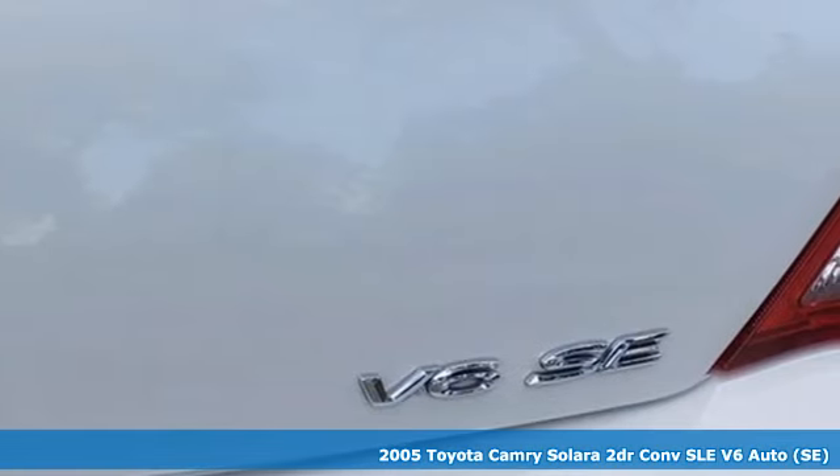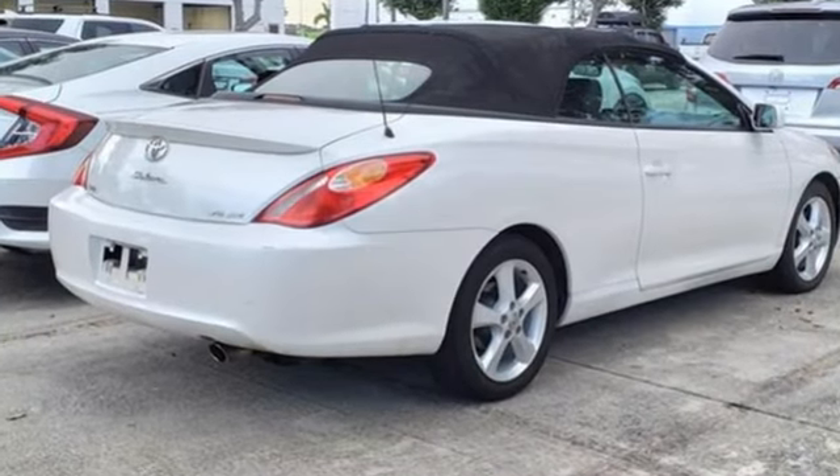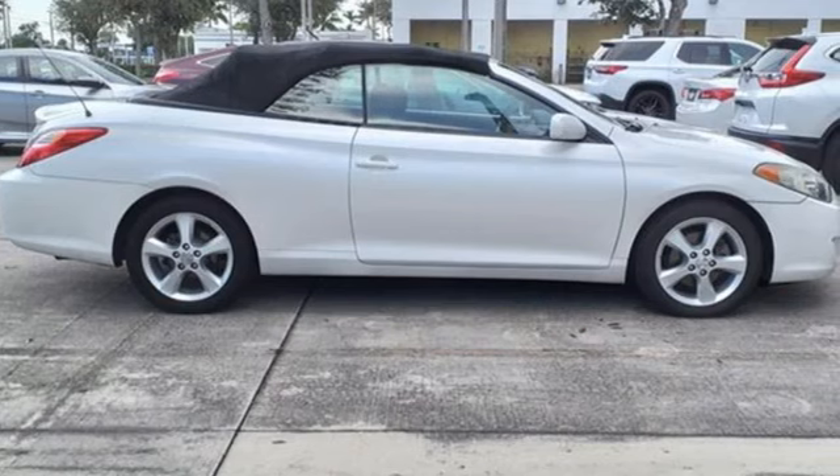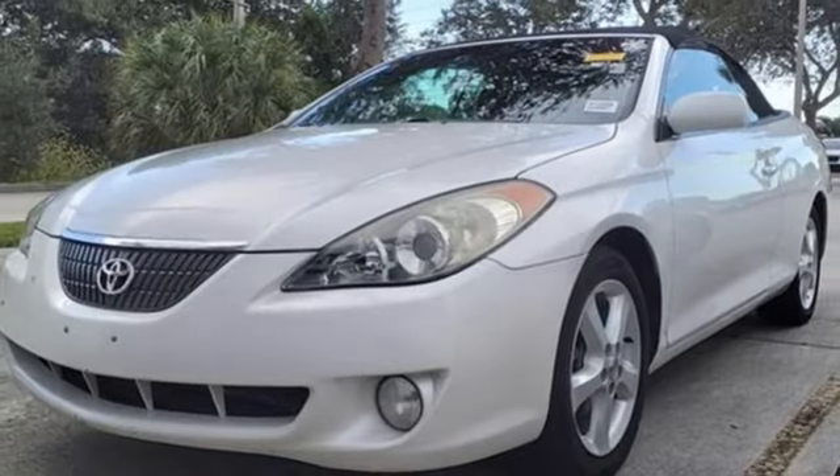It's well equipped with the features you need: AM FM Stereo, HomeLink Garage Door Transmitter, Leather Steering Wheel, Auto Dimming Rear View Mirror, 8-Way Driver Seat Control, and Manual Tilting Steering Column.